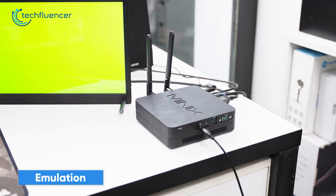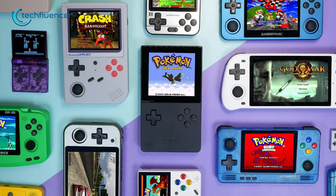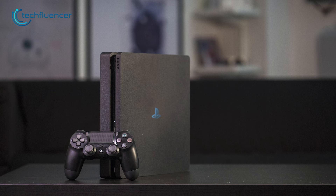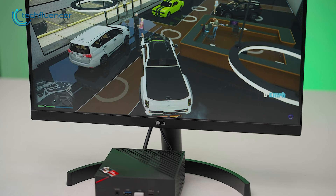Talking about gaming, mini PCs are outstanding when it comes to emulation. ETA Prime proves just that with his emulation testing on countless mini PCs. Whether it's a retro handheld or the PlayStation 4, these tiny devices will amaze you with how well they can emulate these consoles. While desktops can do that gracefully as well, they're often incorporated with much heavier workloads, which leaves mini PCs as an ideal choice for emulation and portable gaming.